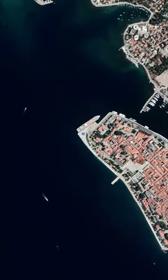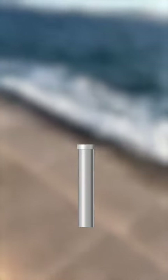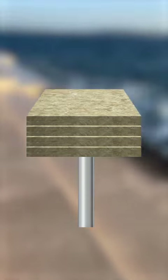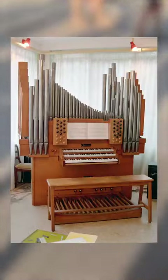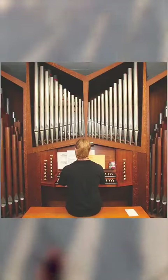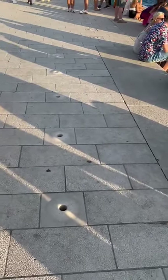This music is played by the waves of the sea and the tubes located underneath a set of large marble steps. Let me explain how it works. But first, for people who don't know what an organ is, here is a photo so you understand what an organ instrument is.